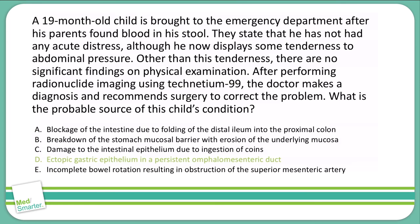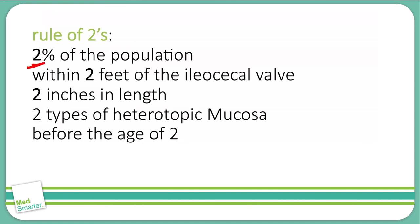D is the correct answer — Meckel's diverticulum. This involves the persistent omphalomesenteric duct (or vitelline duct), located just inside the belly button. It's typically found in the mid to distal ileum and can end blindly or connect to the umbilicus. Remember the rule of twos: 2% of the population, within 2 feet of the ileocecal valve, 2 inches in length, 2 types of mucosa (gastric and pancreatic), and it often presents before age 2.